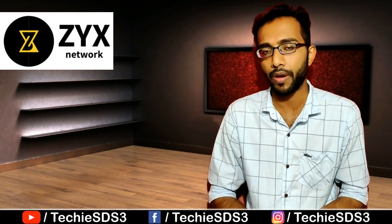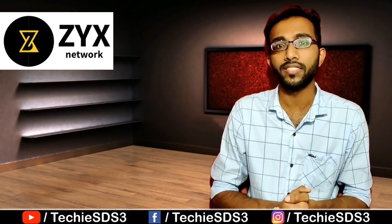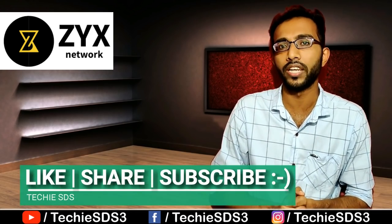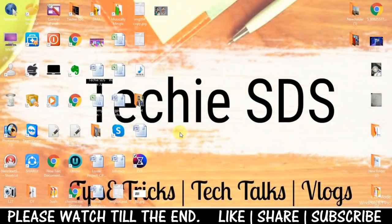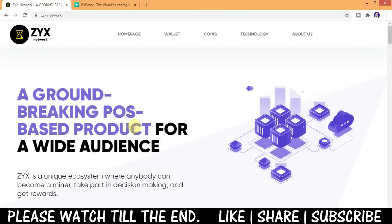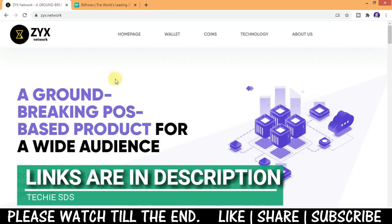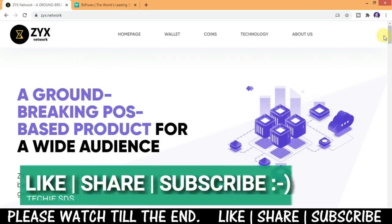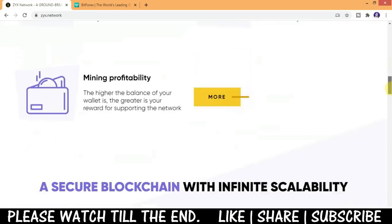Now I'll take you to the platform and show you how you can buy ZYX coin. Don't forget to like this video, share with your friends, and subscribe to our channel for more cryptocurrency-related videos. Here you can see I am on the official website zyx.network, which describes a groundbreaking post-based product for a wide audience — a unique ecosystem where anybody can become a miner, take part in decision making, and get rewards.